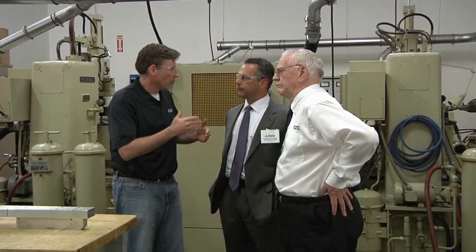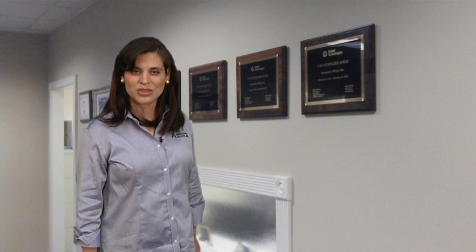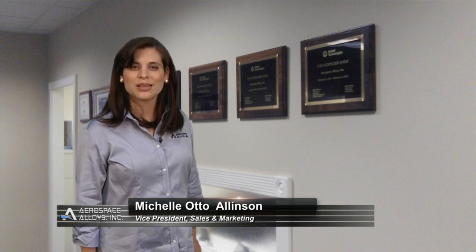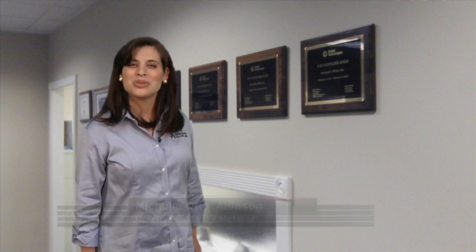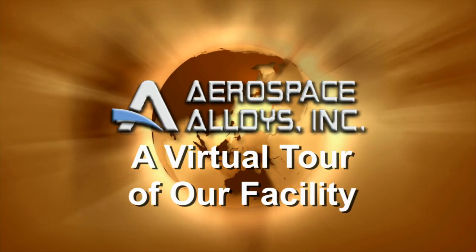We hope you've enjoyed our virtual tour and encourage you to come and visit us. We would love to show you firsthand how we continuously service our clients successfully and why they know they can count on us to provide solutions to their needs. You can call or email us to discuss how we can provide solutions to your current projects. We look forward to hearing from you soon.